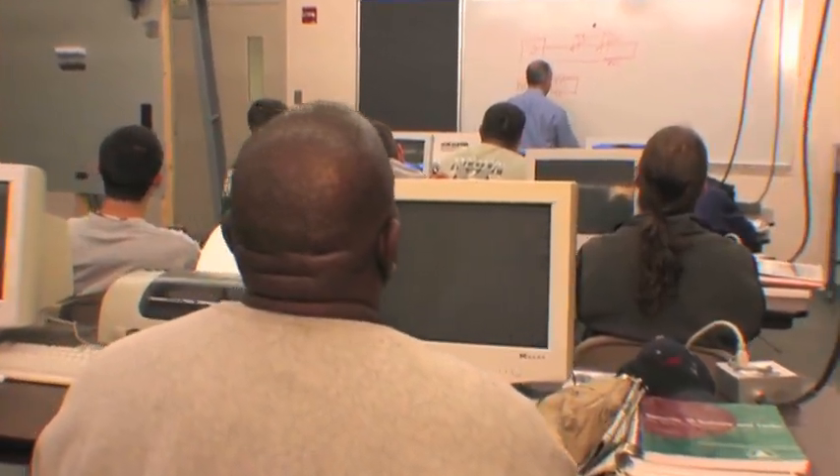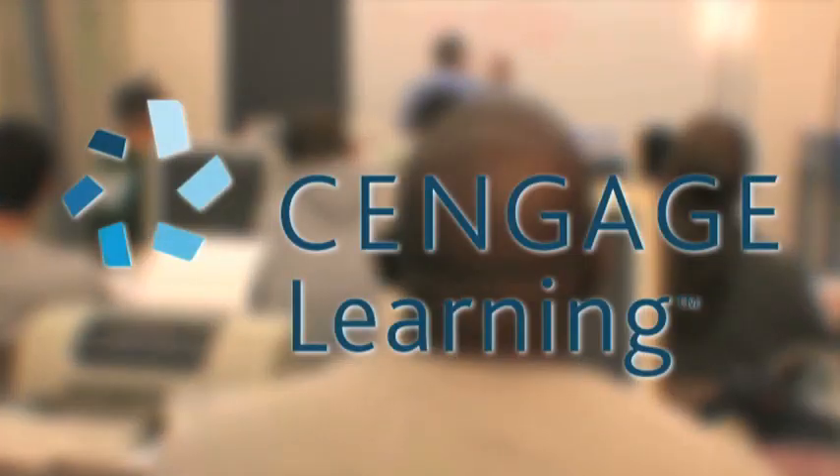Training is taking a giant leap forward thanks to the NJATC and one of their platinum training partners, Cengage Learning. The most recent innovation they've made together is a blended learning solution for the outside line construction program.